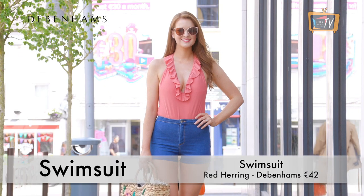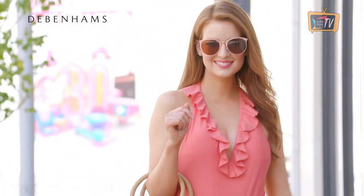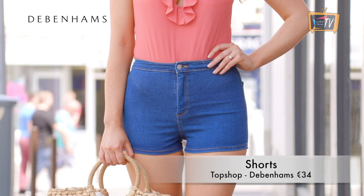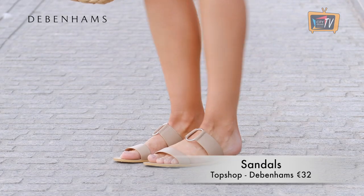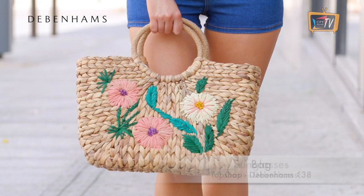A nice swimsuit is an essential piece for your summer holidays, and I absolutely love this one from Red Herring in Debenhams. The ruffle detail and low back are gorgeous, and this would easily double up as a body suit with your shorts or a skirt. I've paired it with denim shorts, flat sandals and a beach bag all from Topshop, and sunglasses from Oasis in Debenhams.